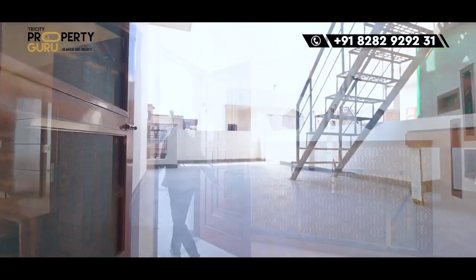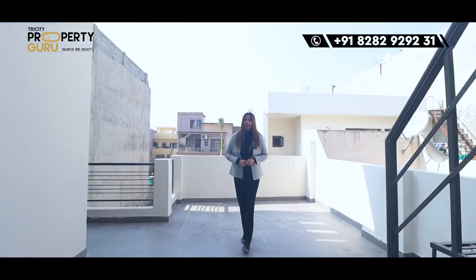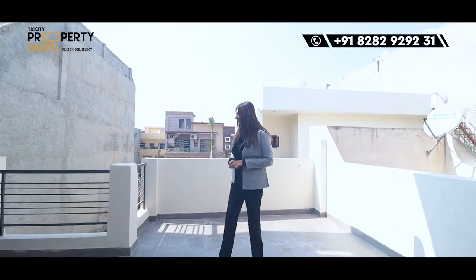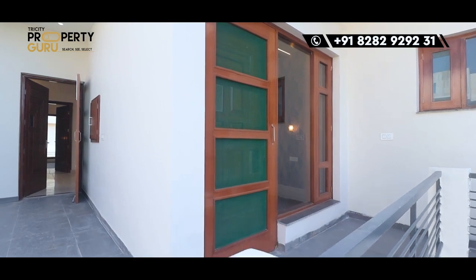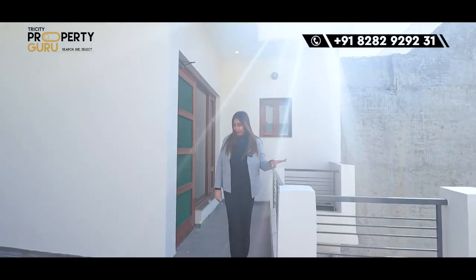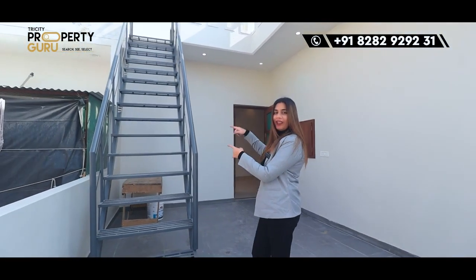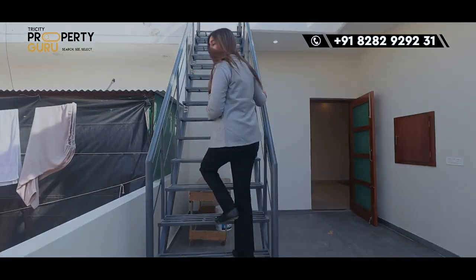This is your back balcony with very good space. It is also connected to your fourth bedroom. We are providing iron grilling in this area. This staircase goes to our terrace — I will show you a special thing.